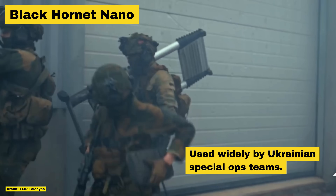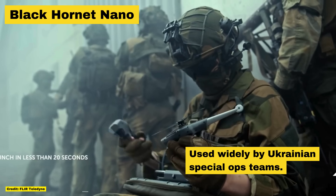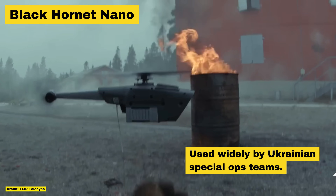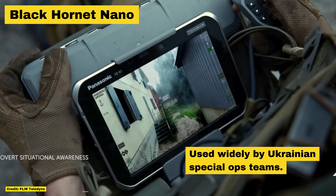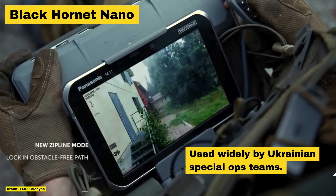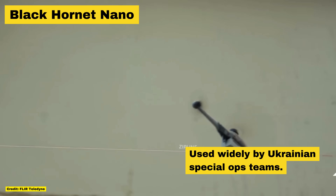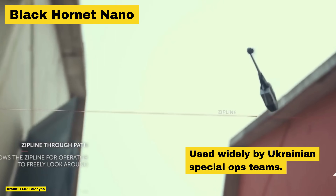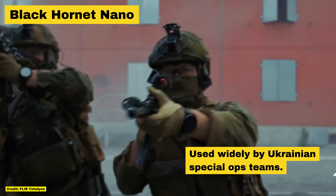The Black Hornet Nano is likely the most sophisticated micro-drone on the market and has seen extensive use with special ops teams in Ukraine. Norway and the UK donated these in 2022, and since then Ukrainian special ops teams have deployed them on a number of extremely dangerous missions. They're likely the one technology on this list which has seen the most use behind enemy lines in both Russia and the occupied territories.